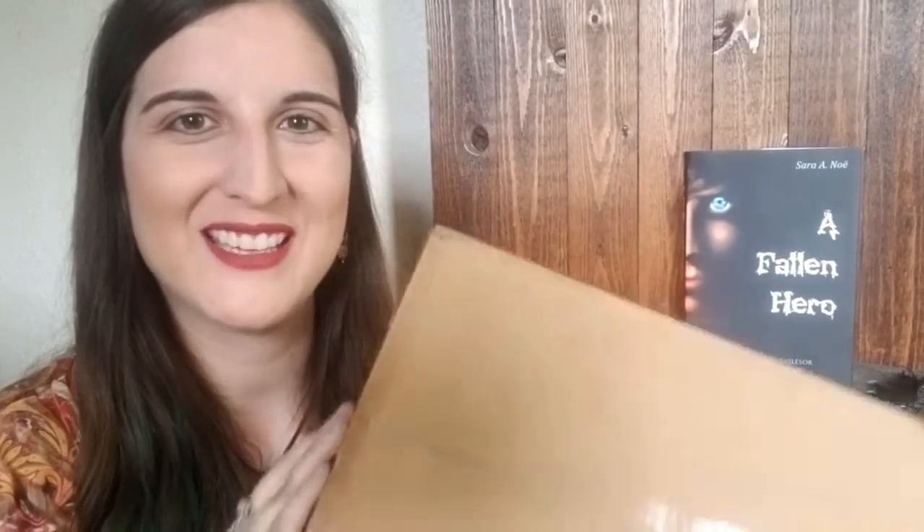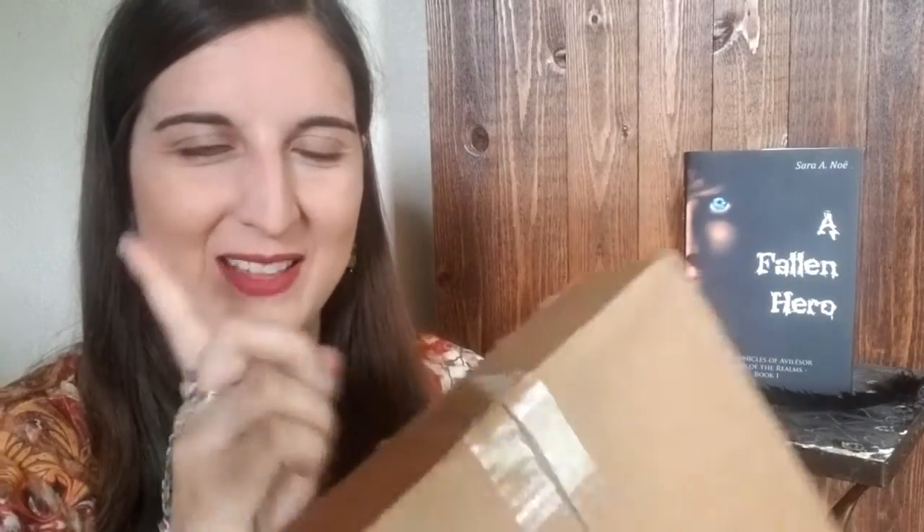Hi everyone, I'm author Sarah A. Noe, and I am so excited to tell you that Phantom's Mask is finally here — at least the first proof copy.